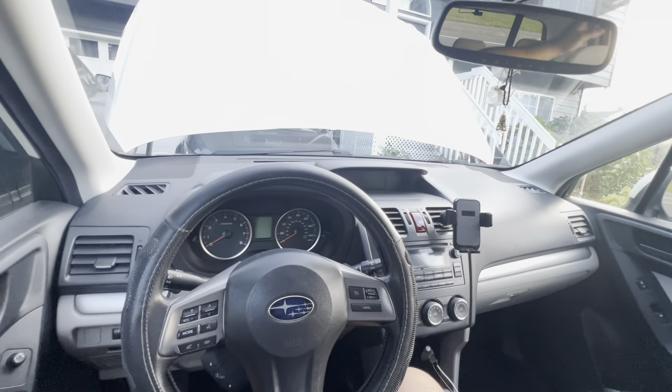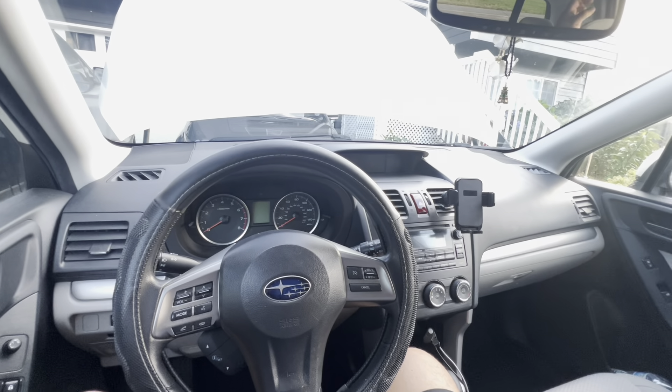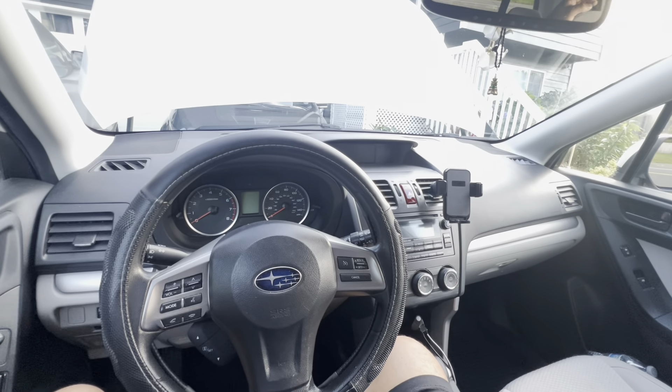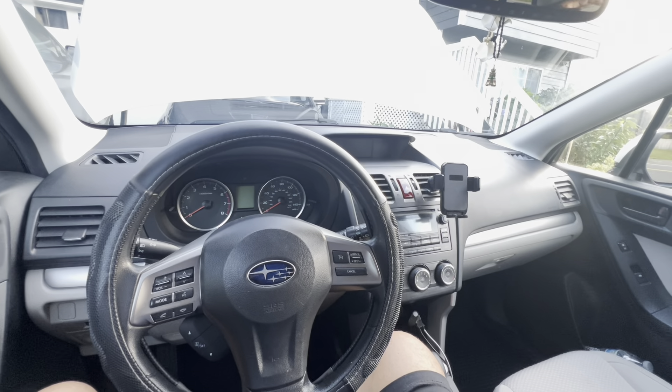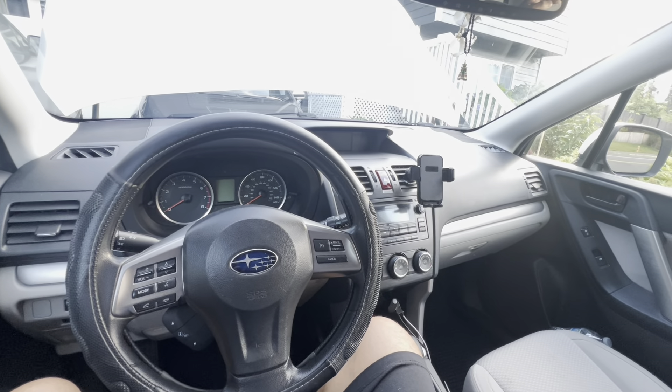For long road trips it's a little sporty and bumpier than you might expect, but it drives well in terms of responsiveness. The throttle is very responsive — some people like it, some don't. My wife likes it because she doesn't need to put much effort into getting the car going. It's a preference thing, so definitely test drive it and see if you like the feel.